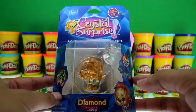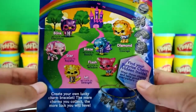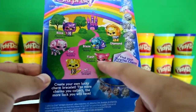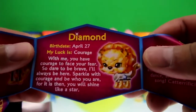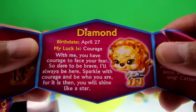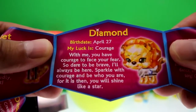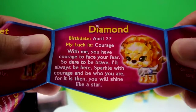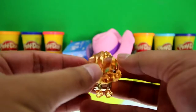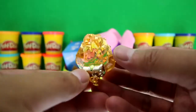This is a brand new Crystal Surprise Pet — this is Diamond! Here are all the other pets you could get: Blink, Star, Blaze, Flash, and Jet. Here's the checklist with the story. It says: 'Diamond, birthday April 27th. My luck is courage. With me, you have courage to face your fears, so dare to be brave. I'll always be here. Sparkle with courage and be who you are, for it is then you will shine like a star. Thanks, Diamond.' Here's Diamond — isn't it cute? It looks like a little dog, and there's something in front, maybe a locket, and it's super shiny.